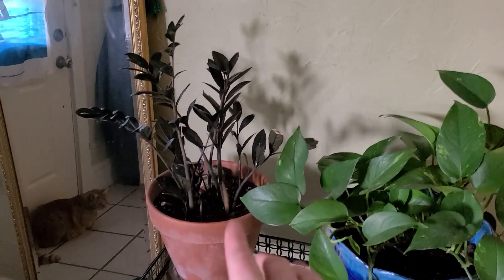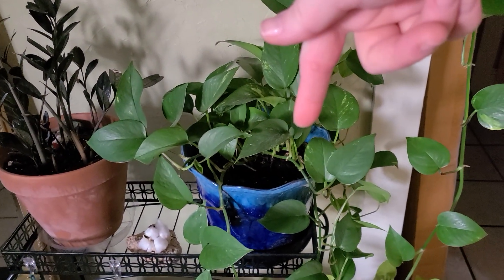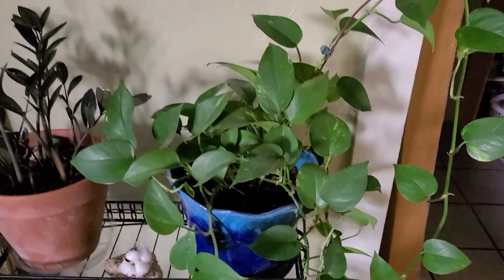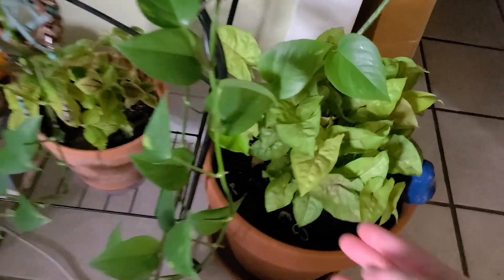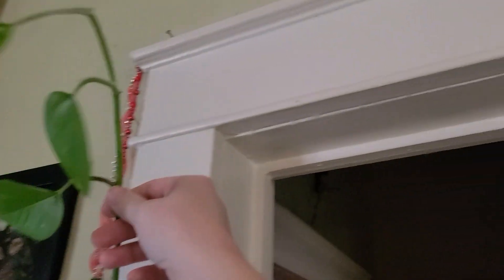This is my Raven, the black ZZ plant. We've got a berry arrowhead illusion plant and a moon plant down here — these guys have all gotten so big. Once he starts to get a little bit bigger, I've got some command clips and I'm going to start guiding him up around the door.